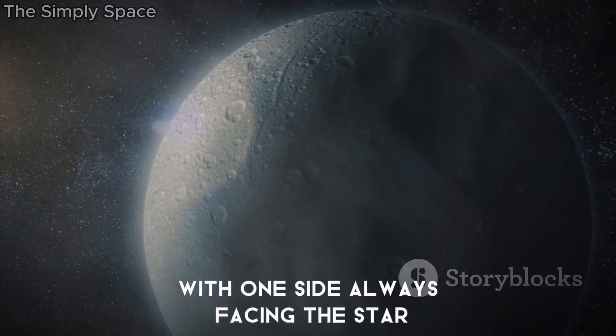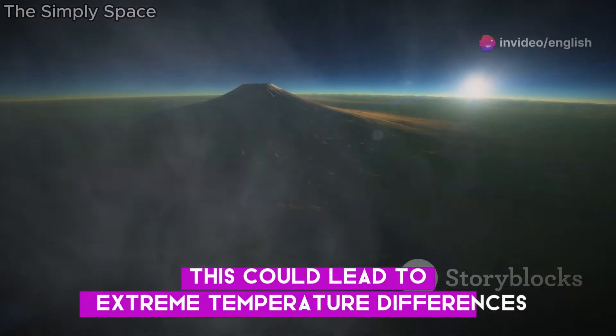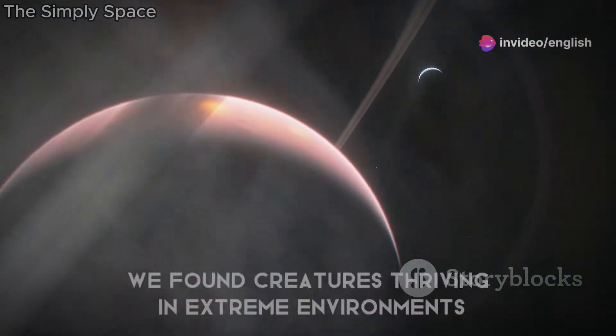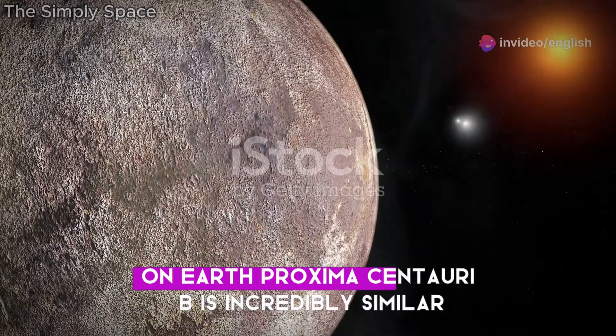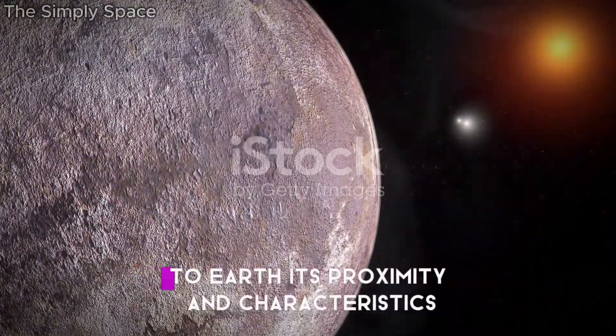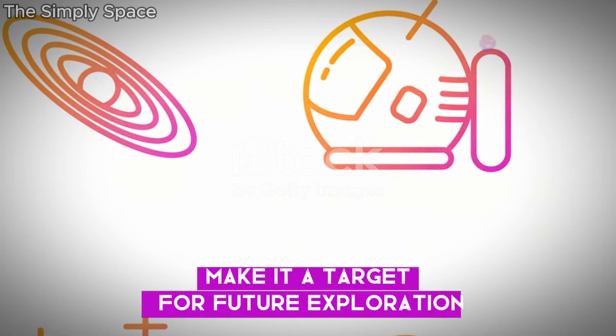It's likely tidally locked, with one side always facing the star. This could lead to extreme temperature differences, but life is adaptable — we've found creatures thriving in extreme environments on Earth. Proxima Centauri b is incredibly similar to Earth, and its proximity and characteristics make it a target for future exploration.